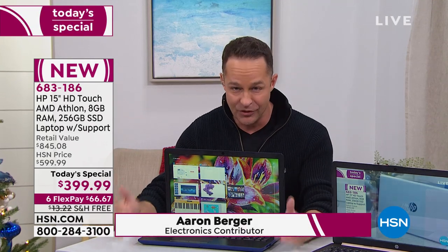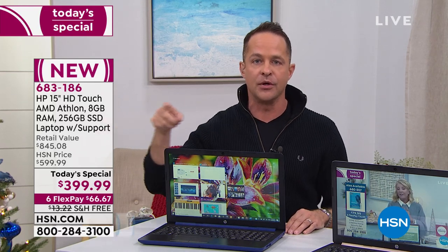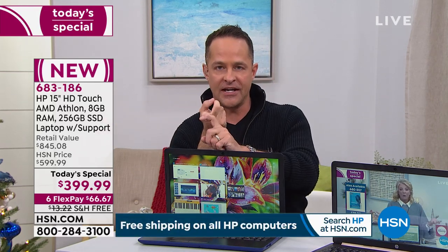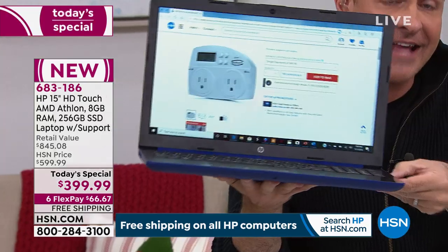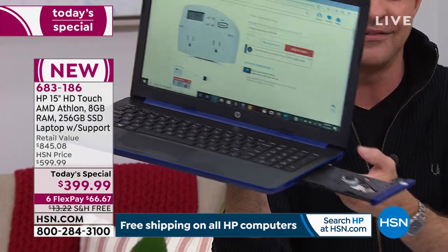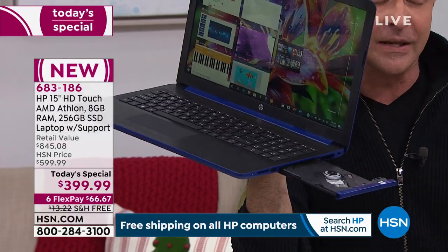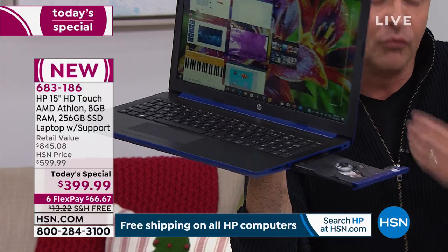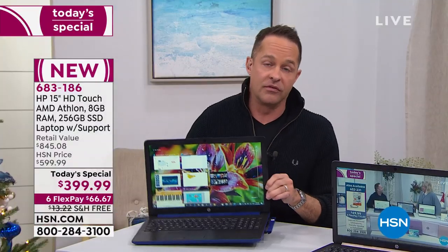We're doing basically our holiday computer today special. I want to be clear: we will do another today special before the end of the year on a computer, but it won't be touchscreen, it won't have an optical drive, it won't be 15-inch, it won't have the latest Athlon processor. This is in every way a full desktop replacement computer. There's an optical drive — it really has all of those features built in.